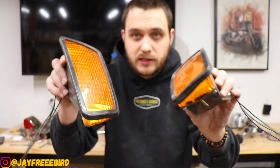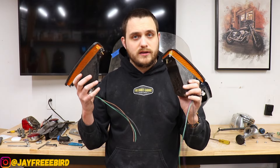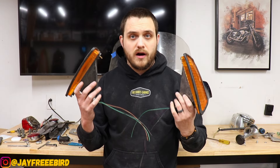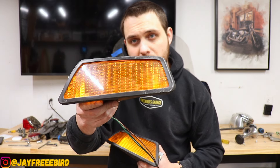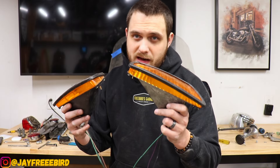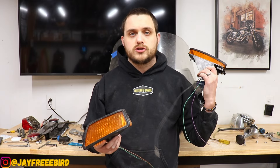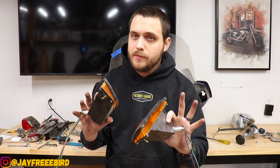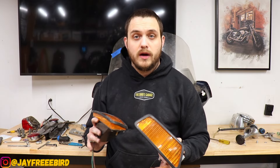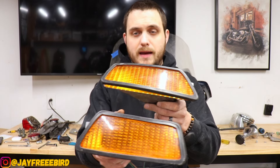Lenses look great — no scratches, clean. This is hard-to-find parts especially for the FXRTs. You don't find fairings with the lights in them — they're always separate and always a pain to get. Guys usually put tape over the holes because one of these alone last sold on eBay in February for $300 to $350 bucks. There's a lot of value in these. I guess the fairing is worth a million dollars to someone, but I also want to practice fixing fiberglass on it.